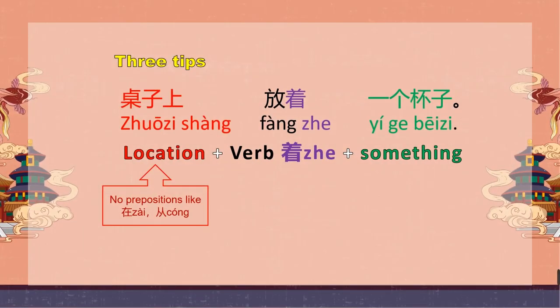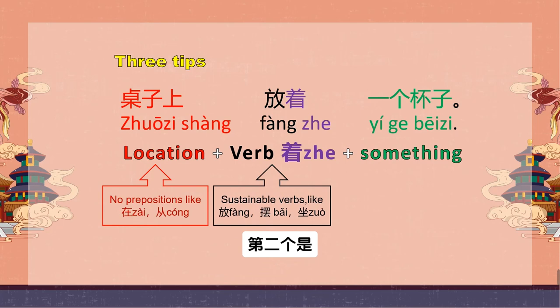第二个：it should be a sustainable verb. 比如，放、摆、坐。